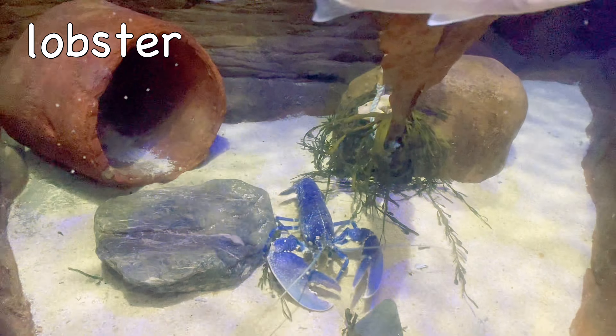Most crocodiles live for around 40 years, but the Nile and saltwater crocodiles can live for up to 100 years.